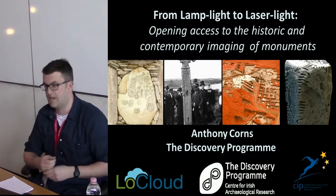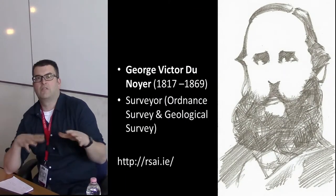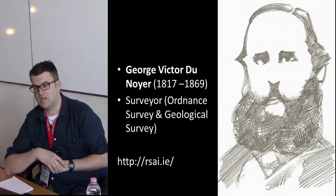This is also the work of Louise Kennedy from the Discovery Programme. I'm going to introduce you to a couple of characters — people who recorded cultural heritage in Ireland.